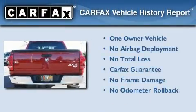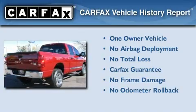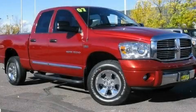This Dodge has had only one owner, and it qualifies for the Carfax Buy Back Guarantee. Contact us today and schedule your opportunity to see this vehicle in person.